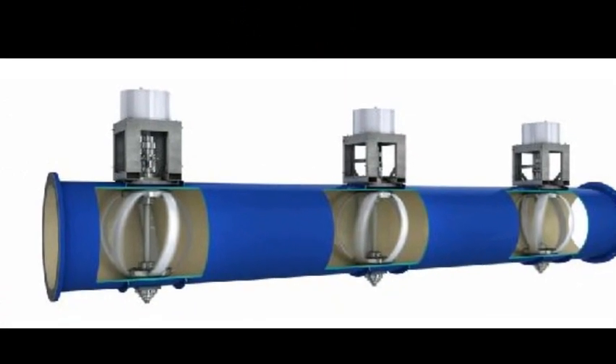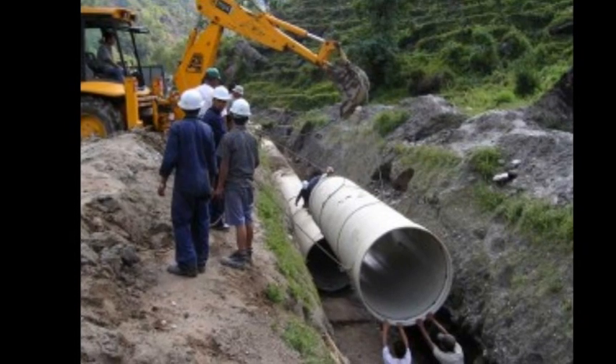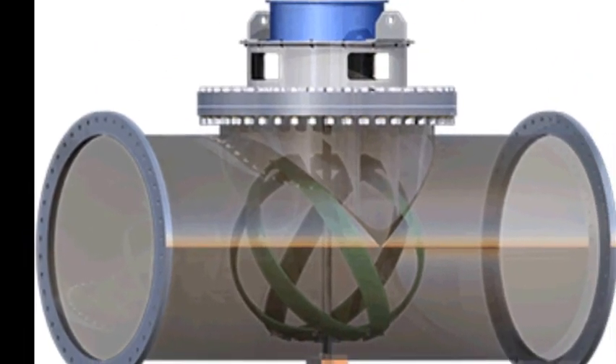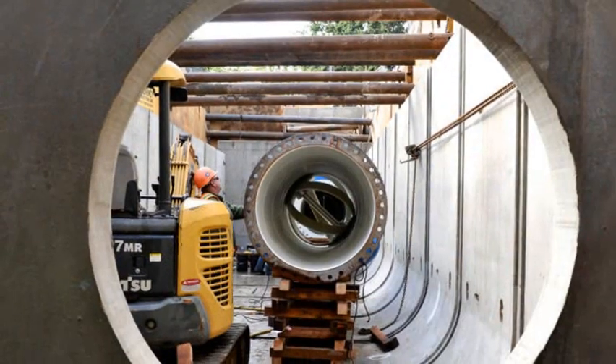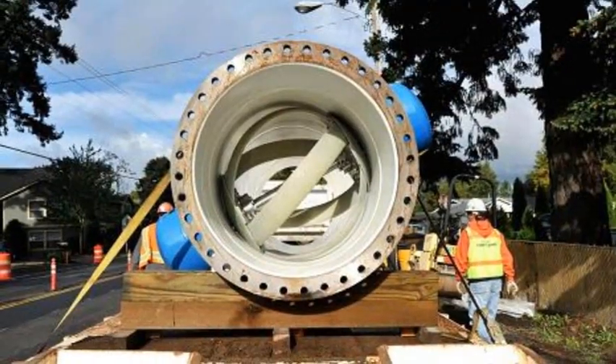Gravity-based water systems can meet 10 to 15 percent of their power needs with Lucid Pipes, and at an attractive price. Lucid Pipes generate power at 5.6 cents per kilowatt-hour in Portland, less than half the average U.S. residential power rate. Estimates suggest there is enough spare pressure in U.S. and Canadian water systems to support several thousand installations like Portland's.